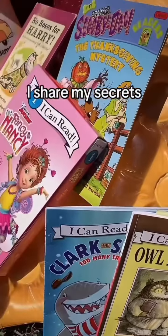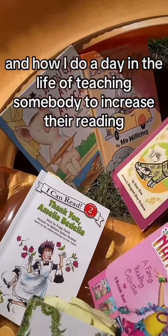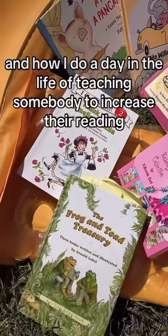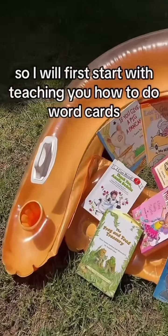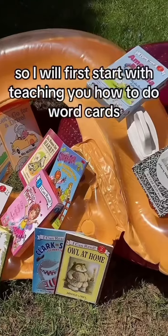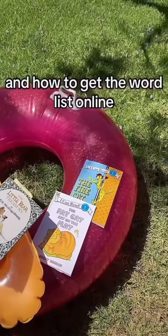I share my secrets and how I do a day in the life of teaching somebody to increase their reading. I will first start with teaching you how to do word cards and how to get the word list online.